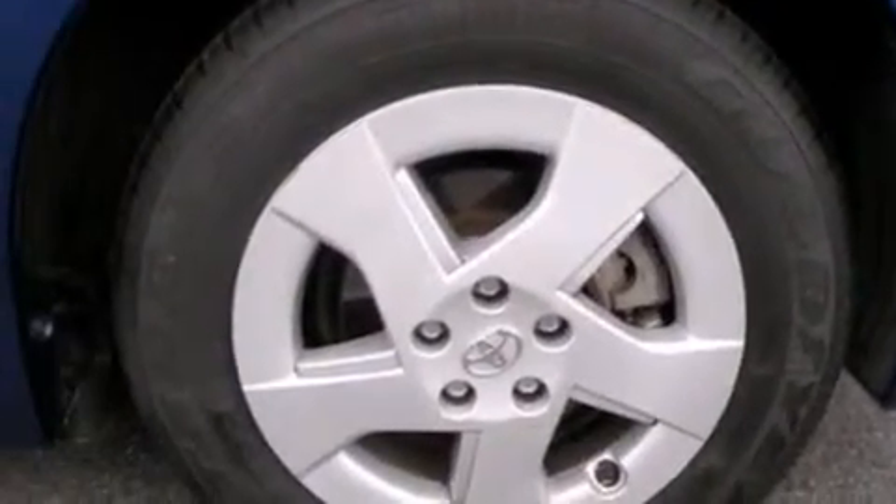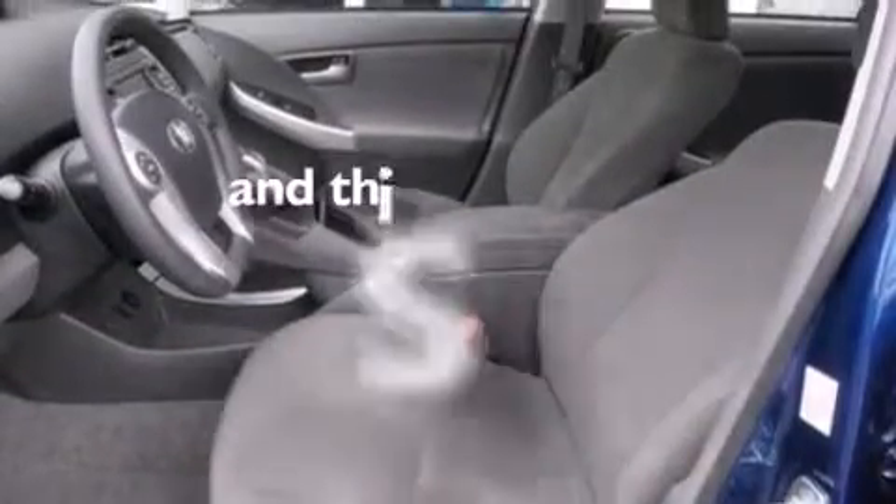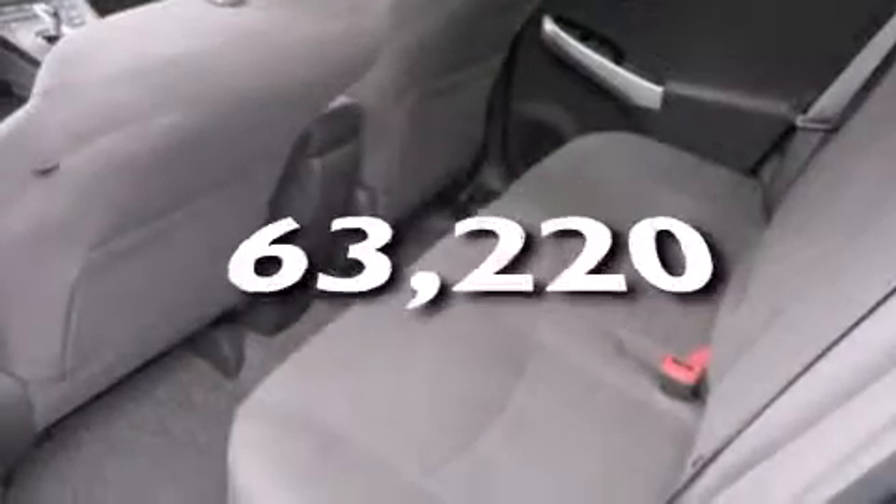Also included are cruise control, full power accessories, a rear window defroster, and this automobile has fewer than 64,000 miles on the odometer.